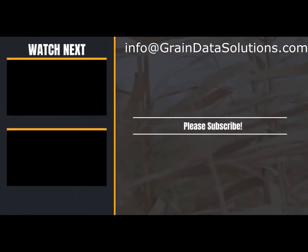Reach us at info@graindatasolutions.com for more information.